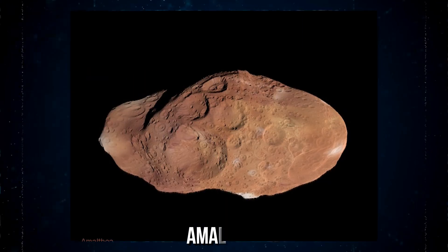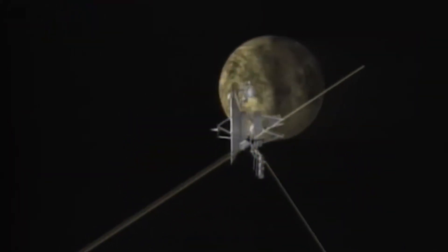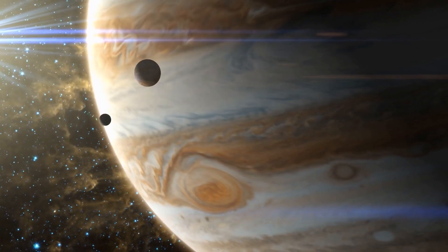Voyager 1 made several close encounters with the moons of Jupiter, like Amalthea, Europa, Ganymede, and Callisto, and sent back some amazing pictures that opened up a whole new world for scientists. It discovered two new moons, Thebe and Metis, and confirmed that Io was one of the most geologically active planetary bodies in the solar system.